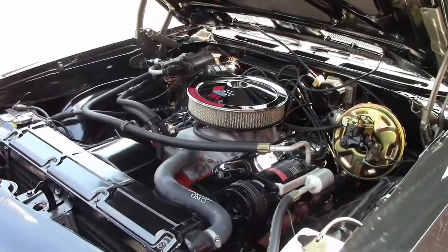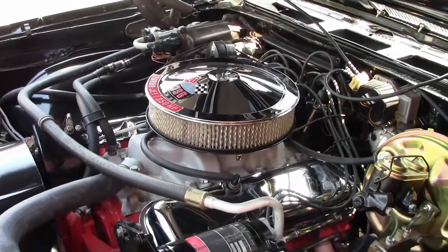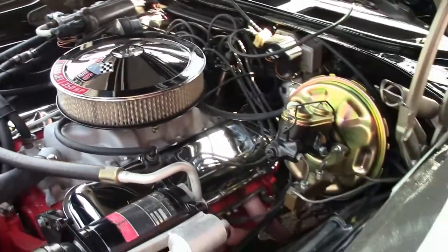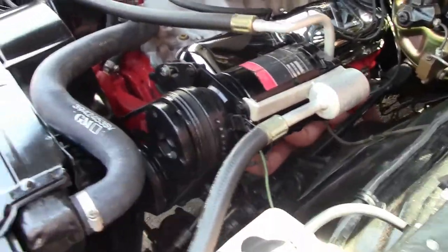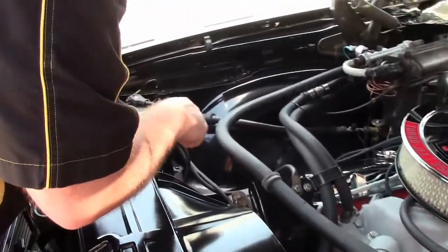Originally an SS, originally a 396, currently has a 454 engine in it. As you can see, power brakes, air conditioning, which does blow cold. And an extremely well done engine compartment. You can tell that everything is in great shape.